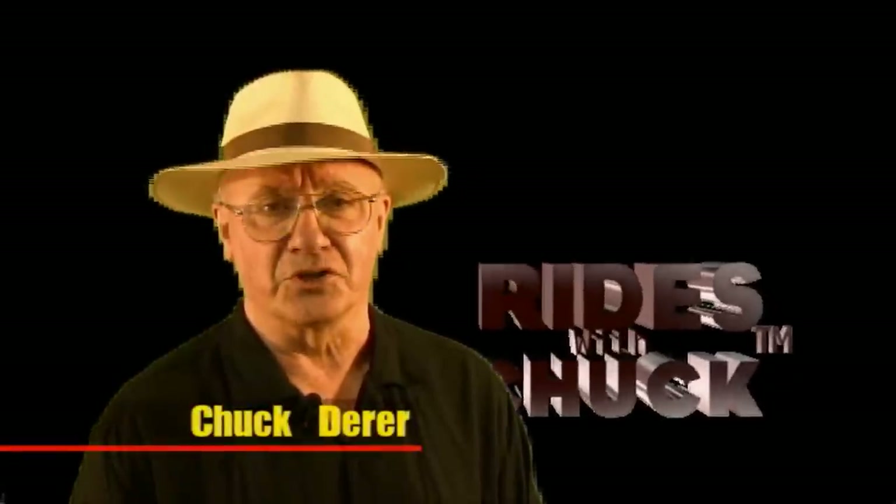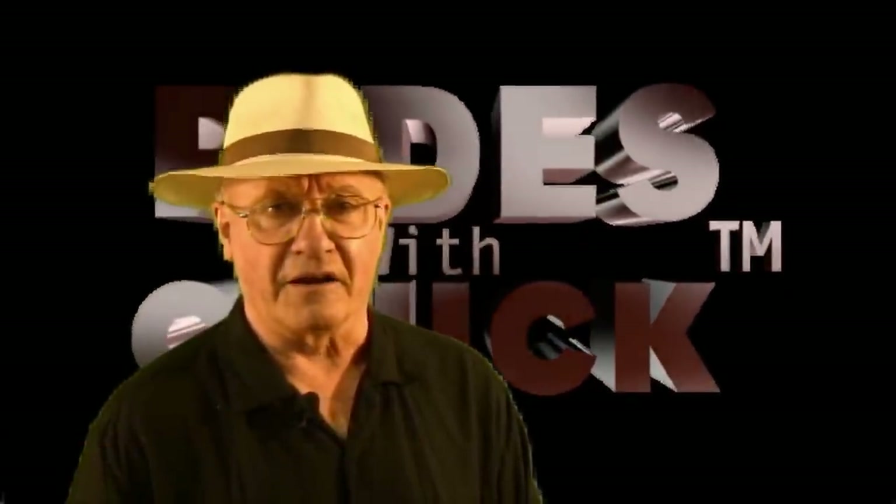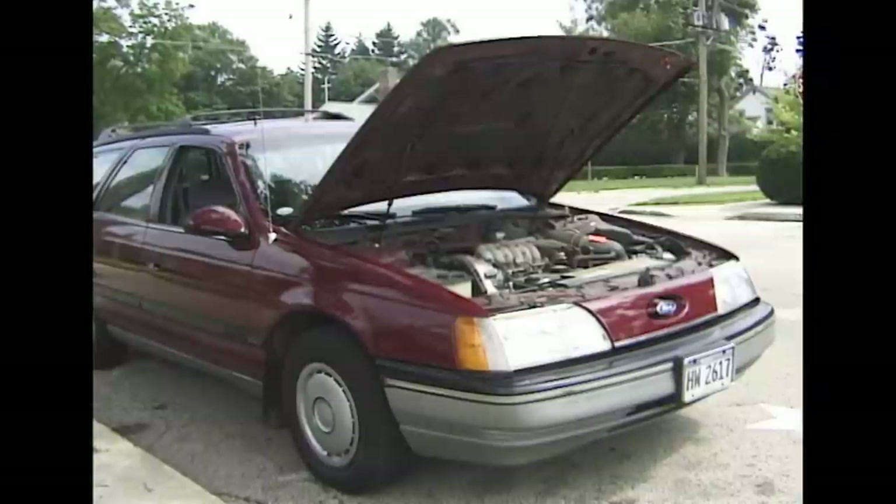Hi, you have found Rise with Chuck. Back in 1999, on the way to a shoot, our camera car, Big Red, had a breakdown.